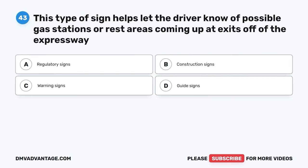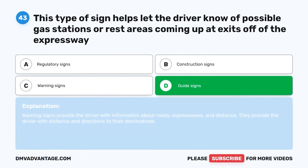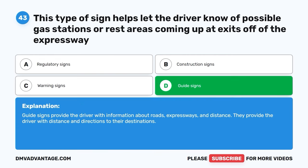Question 43: This type of sign helps let the driver know of possible gas stations or rest areas coming up at exits off the expressway. A: Regulatory signs. B: Construction signs. C: Warning signs. D: Guide signs. The correct answer is D, guide signs. Guide signs provide the driver with information about roads, expressways, and distance, including directions to their destinations.